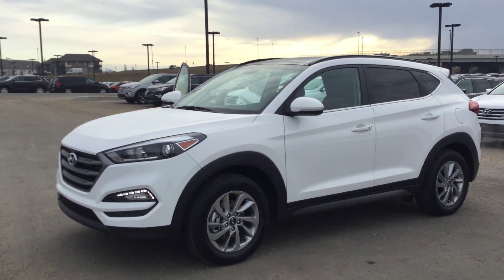It's an absolutely amazing midsize SUV — has a nice aggressive front end, and as you can see it's got the LED accent headlights and fog lights here.